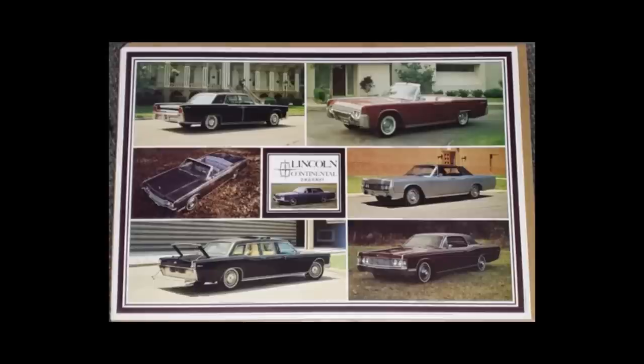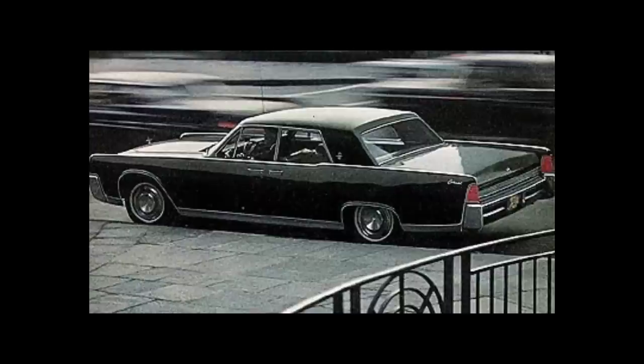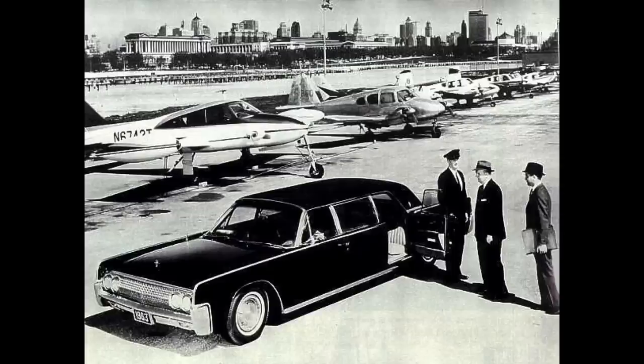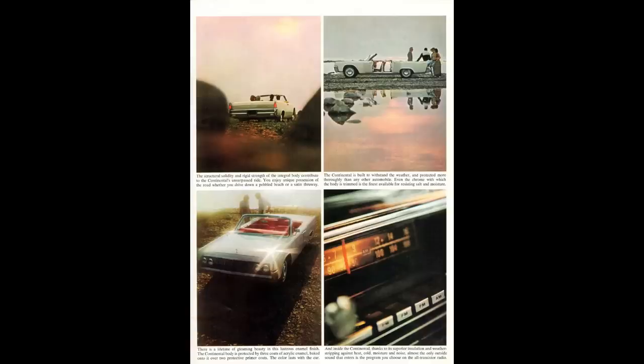1964 falls in the fourth generation, which had a production run from 1961 to 1969, with very little changes because if it's not broke, don't fix it. With that said, 1964 was the first year for the mid-cycle redesign: increased rear space, wheelbase grew three inches, flat glass as opposed to curved glass, and it could be had as a four-door sedan, four-door convertible, or the limo. It's also worth mentioning that this Lincoln is a unit body — body and frame are all one unit — though I wouldn't say this one is light.